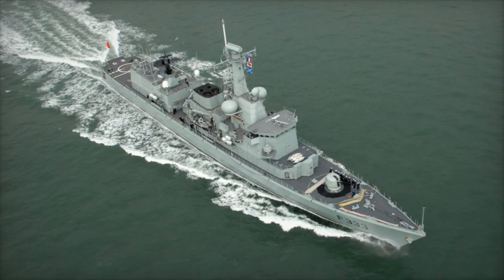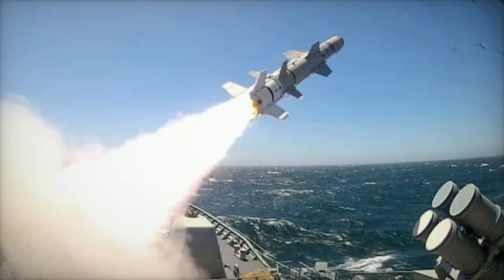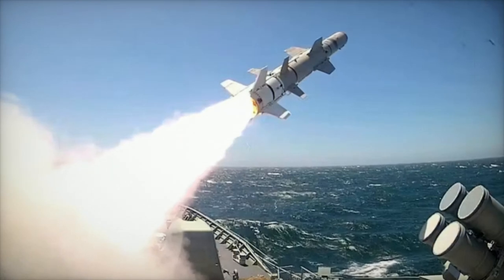With these new Harpoon Block II kits, the Portuguese Navy is poised to bolster its maritime defense capabilities, ensuring readiness for future challenges and reinforcing its commitment to NATO standards.